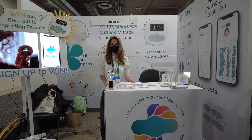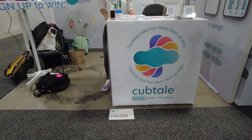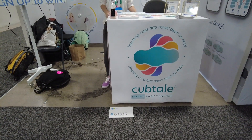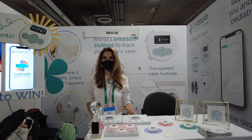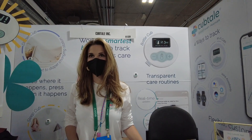Hi folks, Chris Vaz here from TheChrisVazShow.com. We're here at CES at the CUBTAIL Smart Baby Tracker booth 61339 in Eureka Park, and we're going to be talking with someone here about the show. Tell us who you are and what you guys are doing at CES.